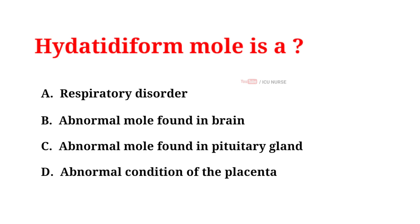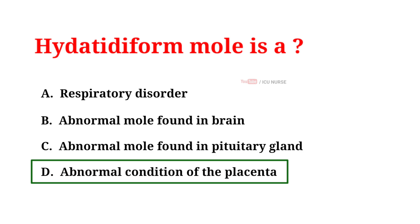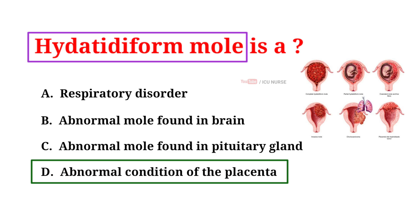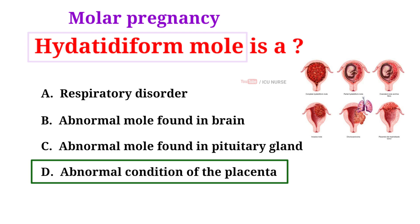Hydatidiform mole is: A. A respiratory disorder, B. Abnormal mole found in the brain, C. Abnormal mole found in the pituitary gland, D. Abnormal condition of the placenta. The correct answer is D — abnormal condition of the placenta. A hydatidiform mole, also known as molar pregnancy, is an abnormal pregnancy that occurs when a non-viable fertilized egg implants in the uterus, forming a mass of placental tissue. Hydatidiform moles are a subcategory of gestational trophoblastic disease (GTD).